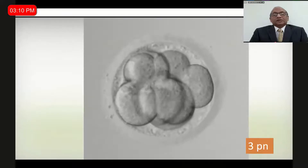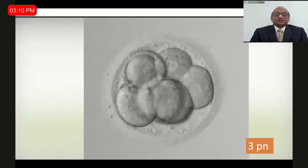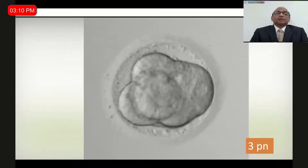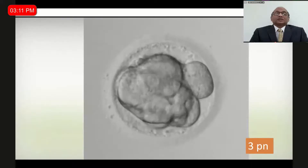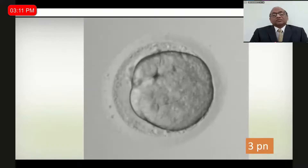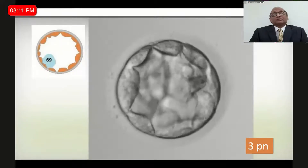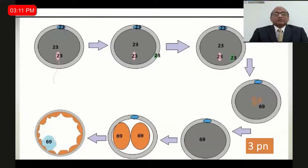Some PGD results show triploidy in a blastocyst — this is the mechanism of how it forms, and it can be picked up to a large extent by time-lapse. Here you are seeing a reasonably good compacted embryo, but as we allow it to progress, it is degenerating. You end up transferring an embryo which you feel is perfect, but it is actually a triploid embryo that looks perfectly good.